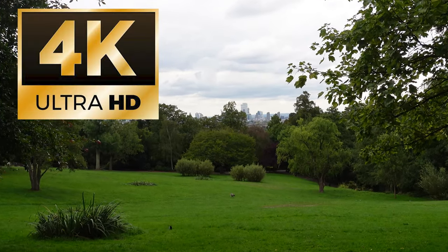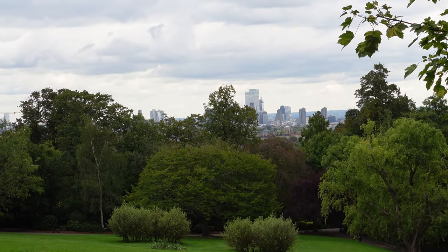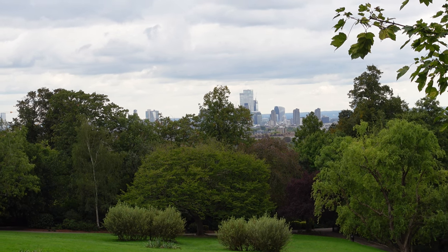Welcome to greenery, and greenery in London, and welcome to one of the most unknown parks in central London. This is Waterloo Park, and as you can see, it gives you fantastic views over the city of London.